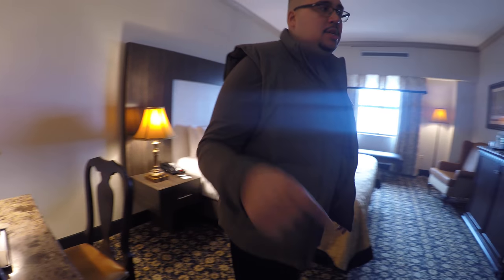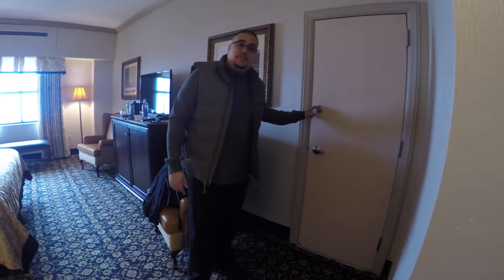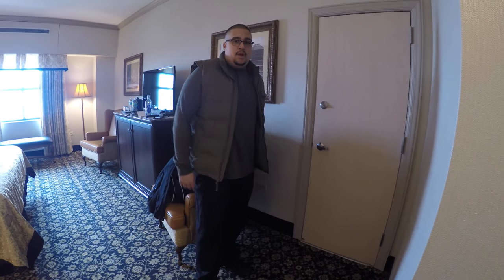This room, 1014, is an adjoining room. You want to make sure that door is locked if you're not with friends, so that no one comes into your room in the middle of the night.